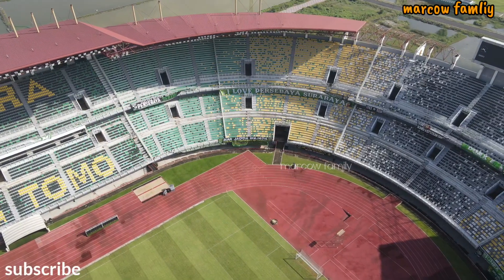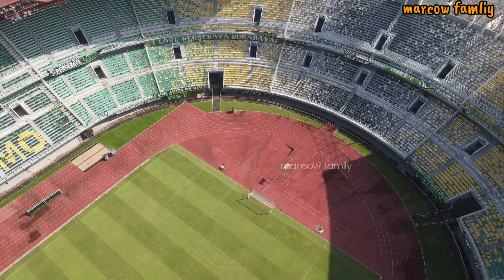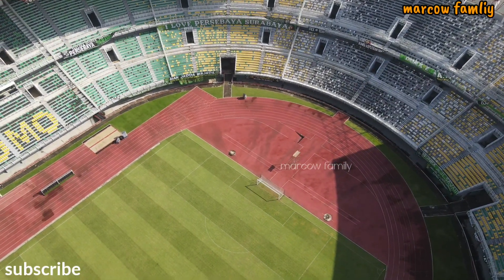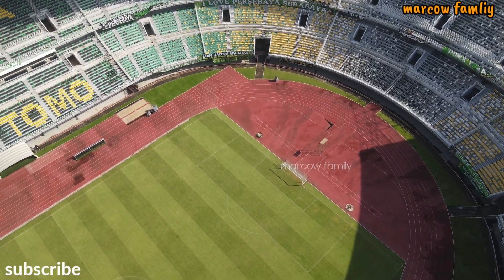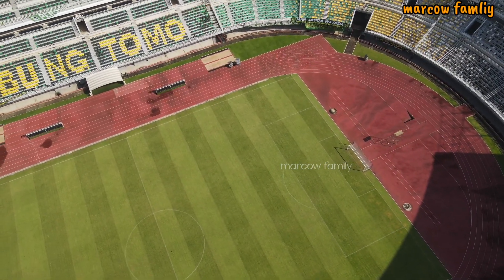Ini adalah kondisi di dalam Stadion Gelora Bung Tomo sendiri. Untuk kondisi rumputnya seperti ini — ini kondisi rumput yang ada di Stadion Gelora Bung Tomo pada pagi hari, jam 8 pagi.